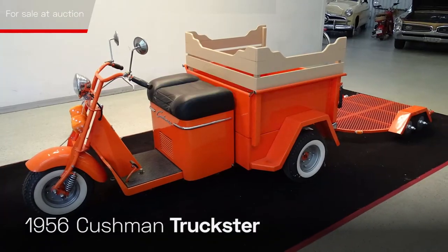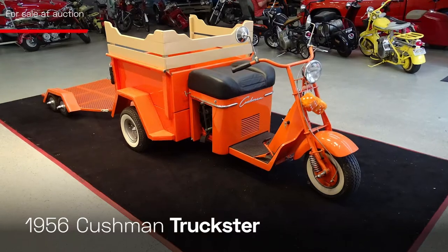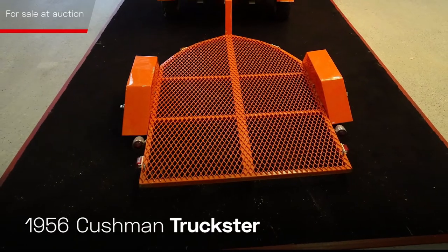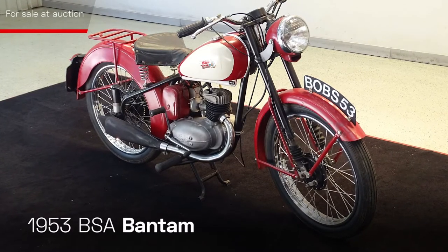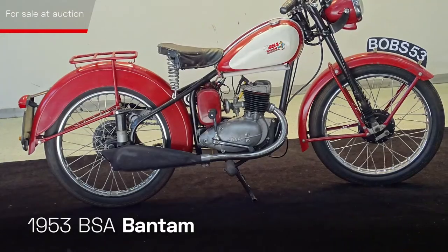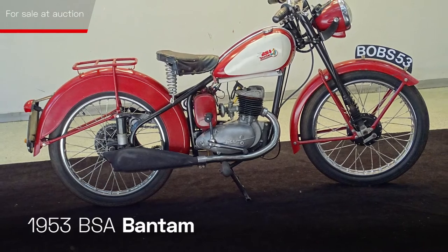This 1956 Cushman Truckster is in fantastic condition. This multi-purpose vehicle not only looks cool, but also hauls with the included trailer. The 1953 BSA Bantam seen here is the quintessential British lightweight motorcycle. This two-stroke motorcycle will certainly get curious looks when caught cruising around town.